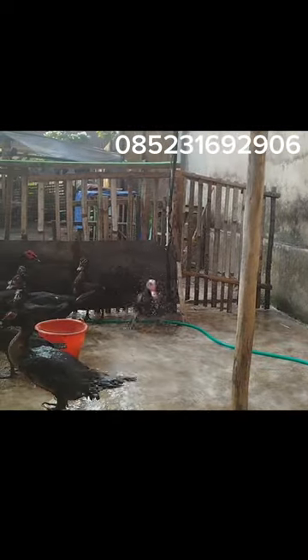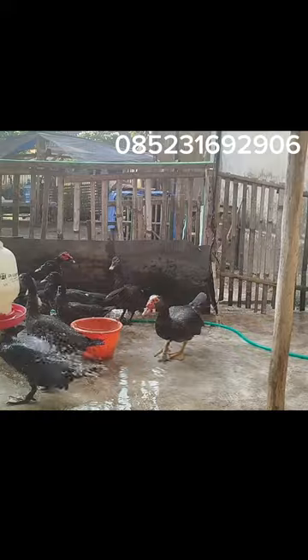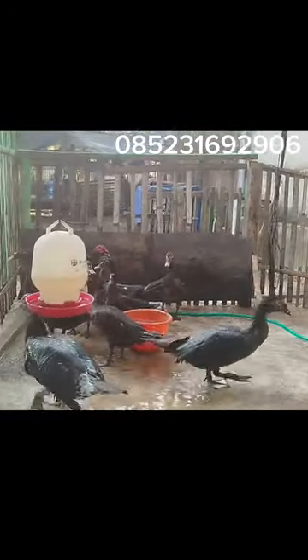Yang kedua, entok ini lumayan besar teman-teman. Contoh seperti ini yang ada di depan saya. Ini umur 4 bulan, ini umur 5 bulan. Ini umur 5 bulan ini pejantan ya. Jadi entoknya juga besar teman-teman.